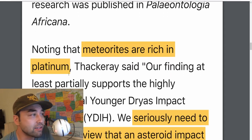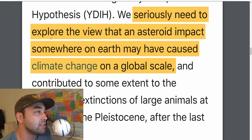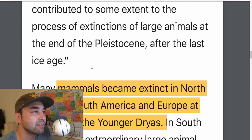Noting that meteorites are rich in platinum, their finding at least partially supports a highly controversial YDB impact hypothesis. They state: 'We seriously need to explore the view that an asteroid impact somewhere on Earth may have caused climate change on a global scale and contributed to some extent to the process of extinctions of large animals at the end of the Pleistocene after the last ice age.'